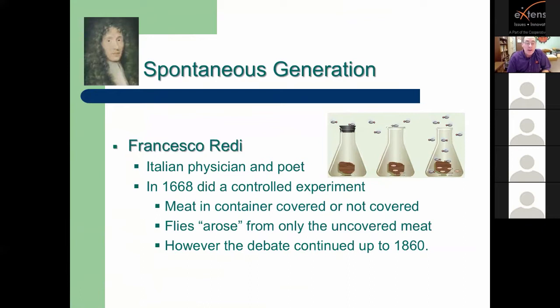Before we get into the current realm, I want to take a short step back to 1668 and Francesco Redi. He was an Italian physician and poet and also an early entomologist. At the time, people believed in spontaneous generation — that things would just appear by magic. Redi did an experiment where he had a bottle with meat and a screen over the top, and another with meat and no screen. He showed that where there was no screen, flies appeared to spontaneously generate from the meat, but where they were excluded, they didn't. This disproved the theory of spontaneous generation.